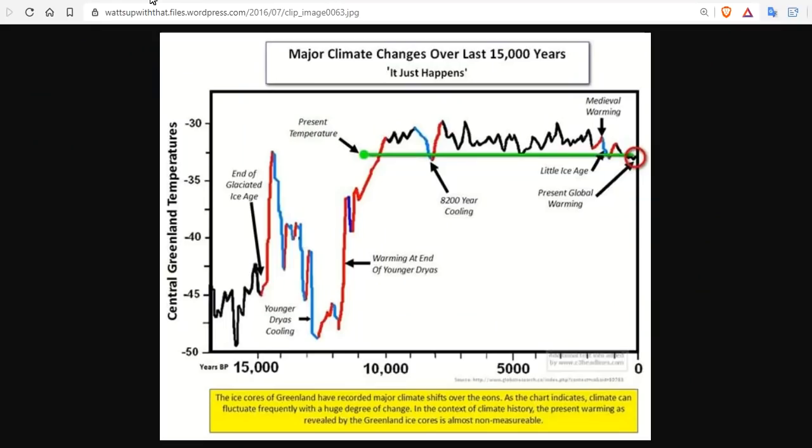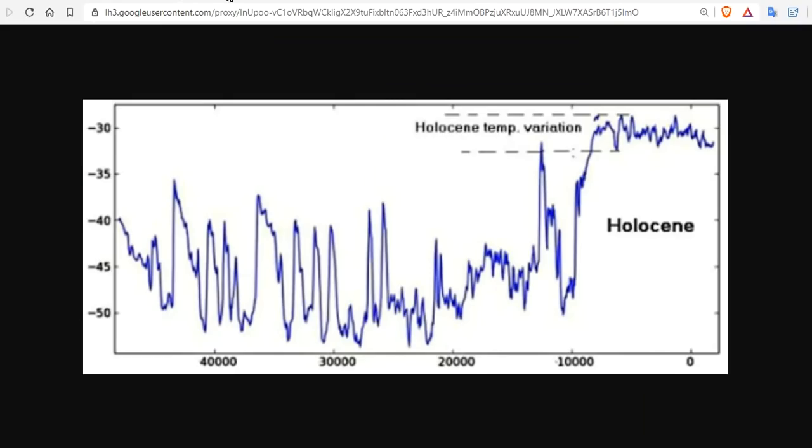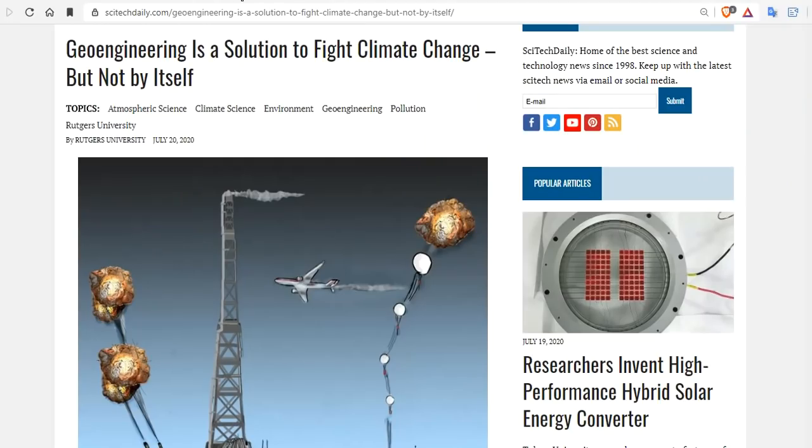What I just showed you was the amount of actual catastrophic climate change that has occurred recently, and what they're claiming is catastrophic climate change. Even this 8,200-year cooling would have eliminated most of the people on the planet just 8,200 years ago. And then the warming which occurred shortly thereafter would have also done the same. But this little blip — you've got to be kidding me. So according to Rutgers, we need to ruin the planet to make it better.